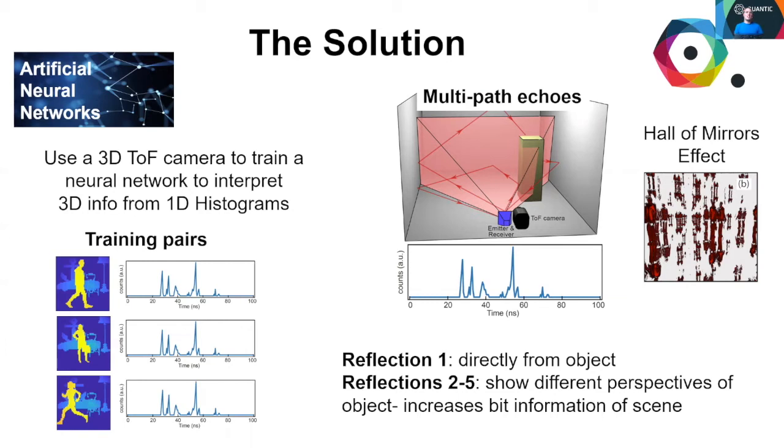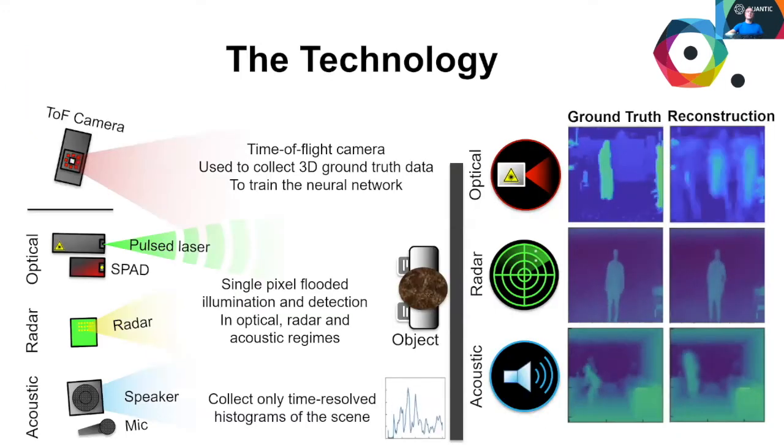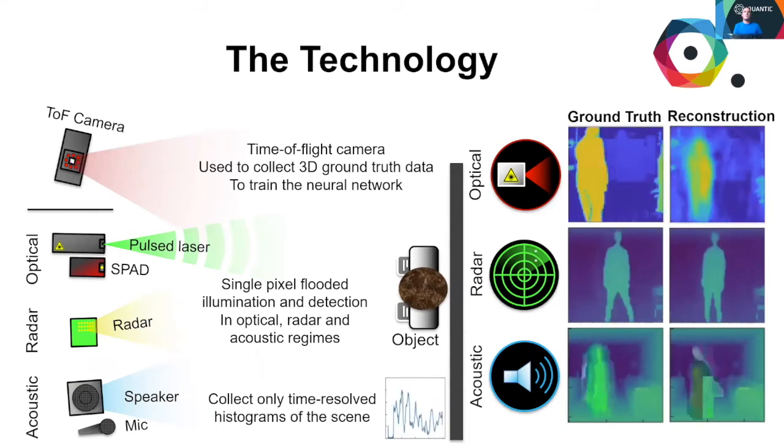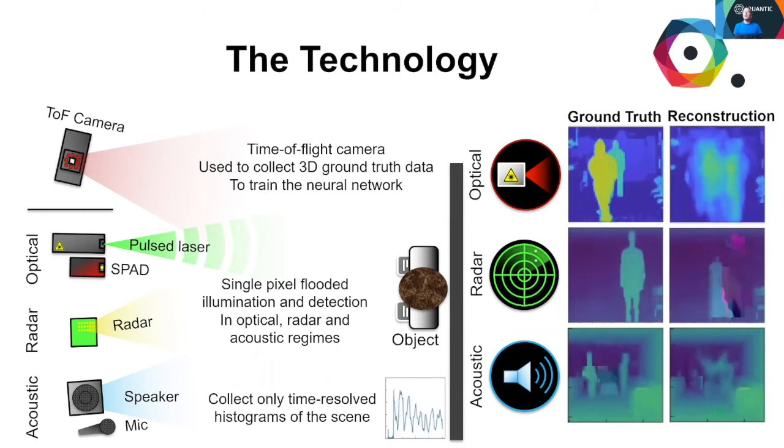Our work suggests that multipath imaging by the more reflective radar and acoustic waves is more capable than its optical counterpart. To date, we have demonstrated 3D imaging from a single pixel using three regimes: optical, radar and acoustic.